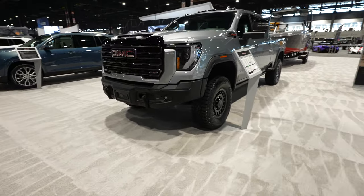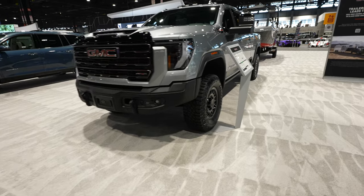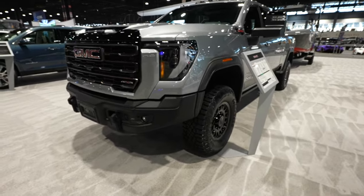The AT4X is the more aggressive off-road style of the AT4 trims.